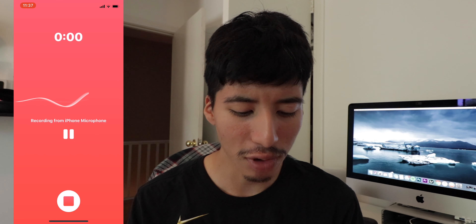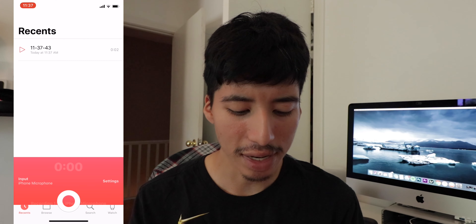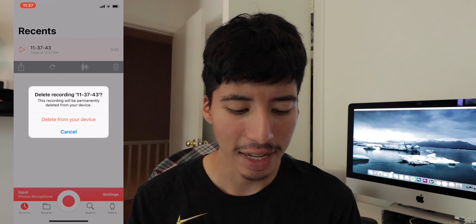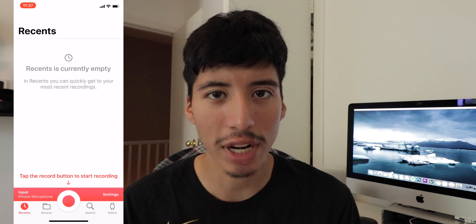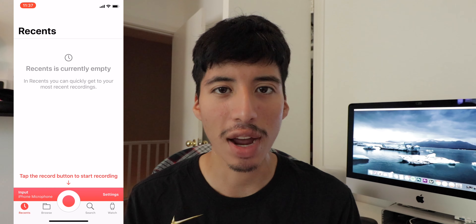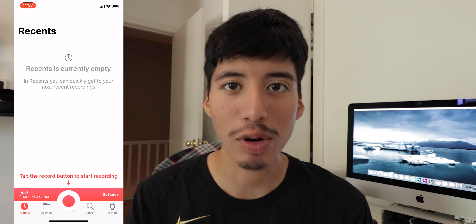Just Press Record is a really easy to use app with a simple interface, and it's fantastic as a recording app for your iPhone whenever you need to be recording something.